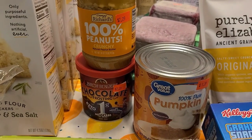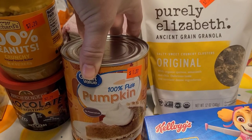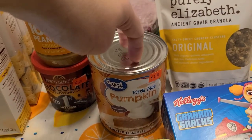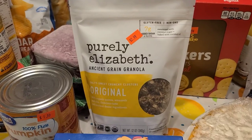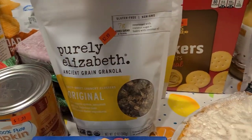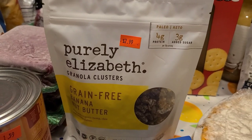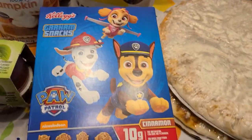I grabbed some 100% pure pumpkin for $4.59 to make overnight oats — pumpkin pie overnight oats, since I've been on a kick with those. My favorite mommy treat is this Purely Elizabeth granola. The original was $2.99 and I also got a grain-free banana nut butter one for $2.99.